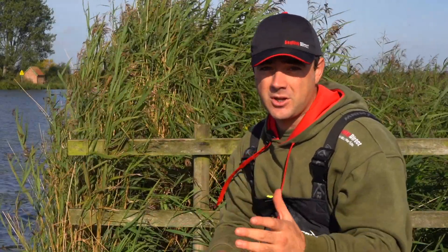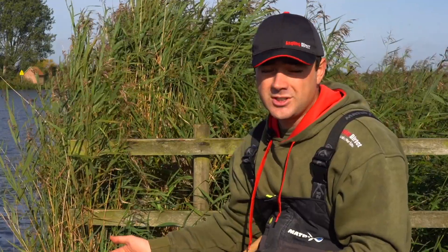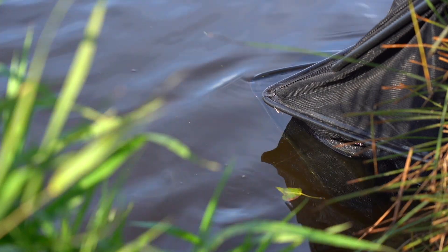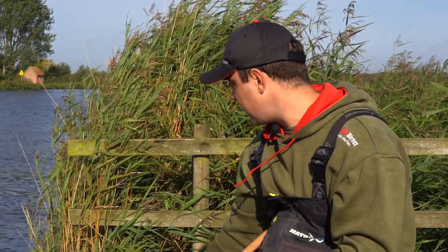We're all nicely set up now, sitting about 500 yards away from the match stretch purely because there's a match on today. The first thing to think about - and this is so important on this river - is check the water clarity. That pretty much decides what you're going to do throughout the rest of the day. If it's really coloured you probably know skimmers and bream are going to be winning the match, but if it's really crystal clear you probably know roach is going to be the majority of your weight.